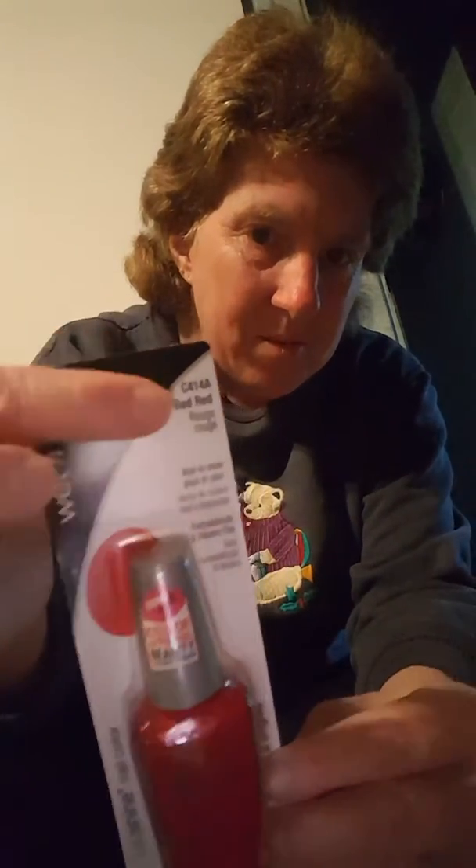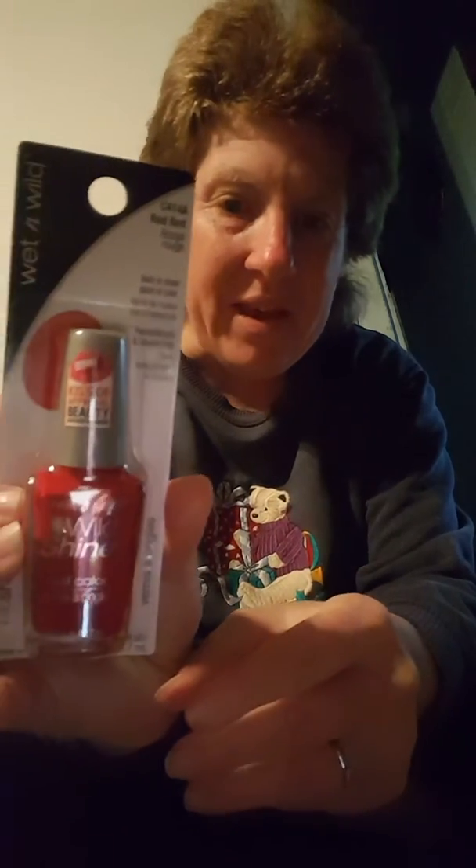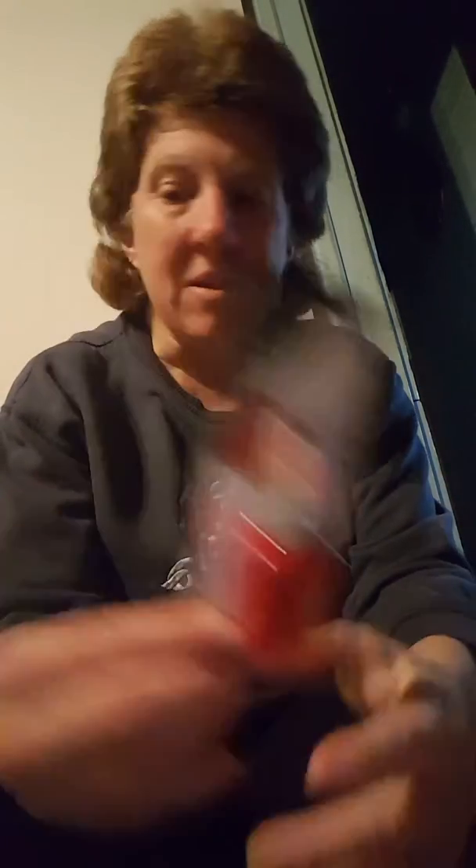I found this red nail polish — no polish, sorry, my mind is elsewhere. Y'all can see the number. It says Kiss approved beauty. I don't have any red nail polish, so I'm gonna put on red nail polish.